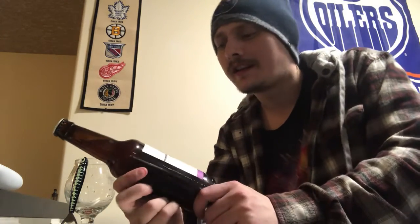How's it going everybody, happy holidays and thanks for joining me for another beer review. Today I'm going to be looking at day number 16 of the craft beer advent calendar.